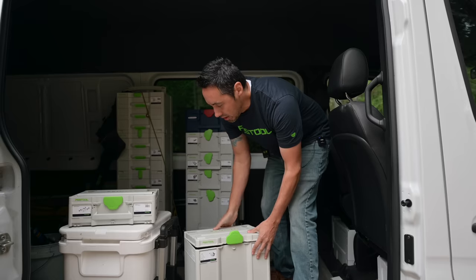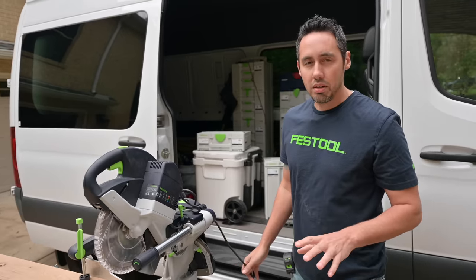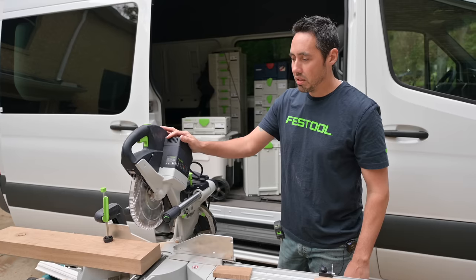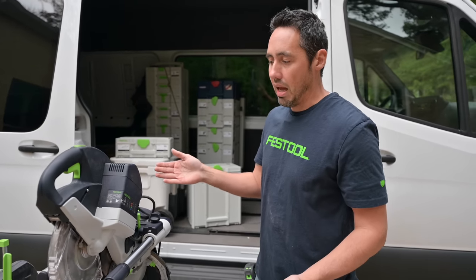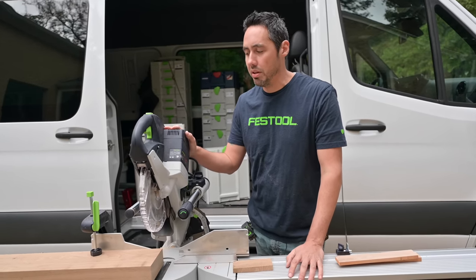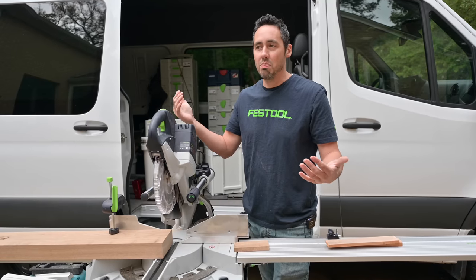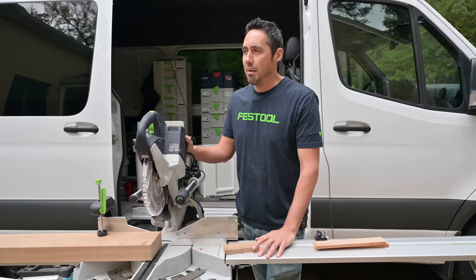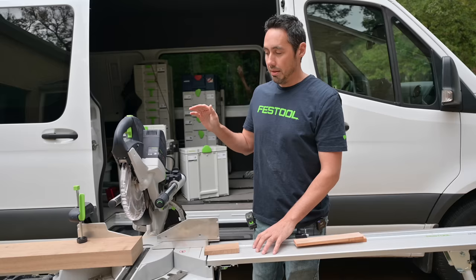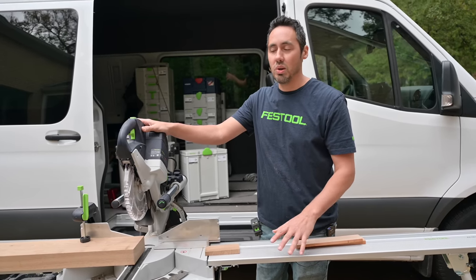I decided to get the corded version. Everyone's going crazy for cordless miter saws and every company's making them - Festool's making them too. But my experience has been that I missed my corded miter saw. I've been using cordless for the past couple of years and we're always around electricity. I thought the technology would be better, but what I've found is that the corded versions of miter saws are much better than the cordless. That's my initial first impression of being an owner of one of these.